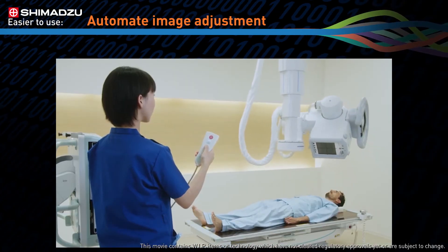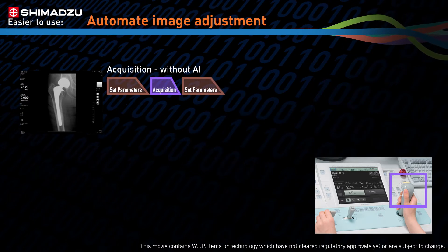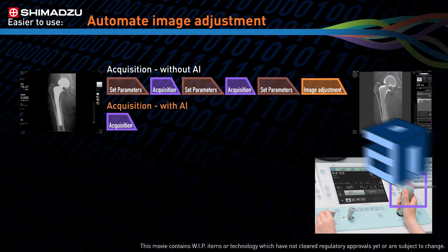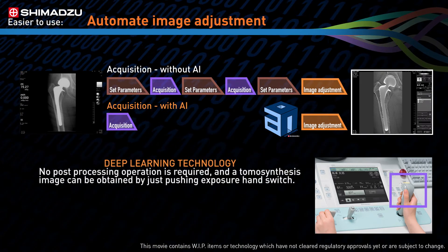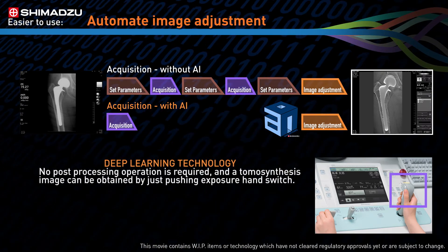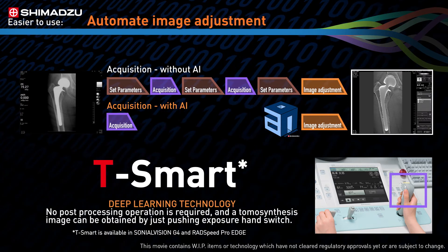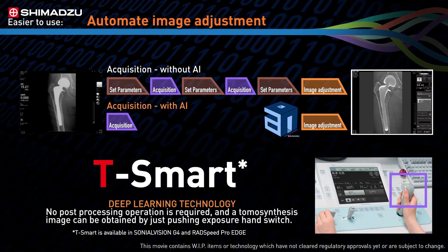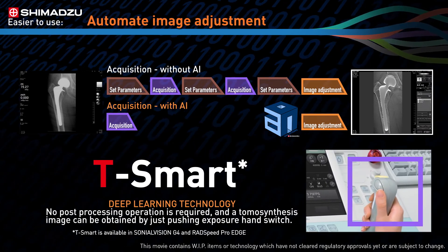Technologists are often not only responsible for capturing the x-ray image, but also for post-image processing. To make the process more efficient, we're developing a new automated image adjustment function. It will use deep learning technology to shorten total exam time by eliminating the post-processing step. With T-Smart, Shimadzu's metal artifact-free tomosynthesis feature can complete the entire image acquisition process with the simple push of a button.